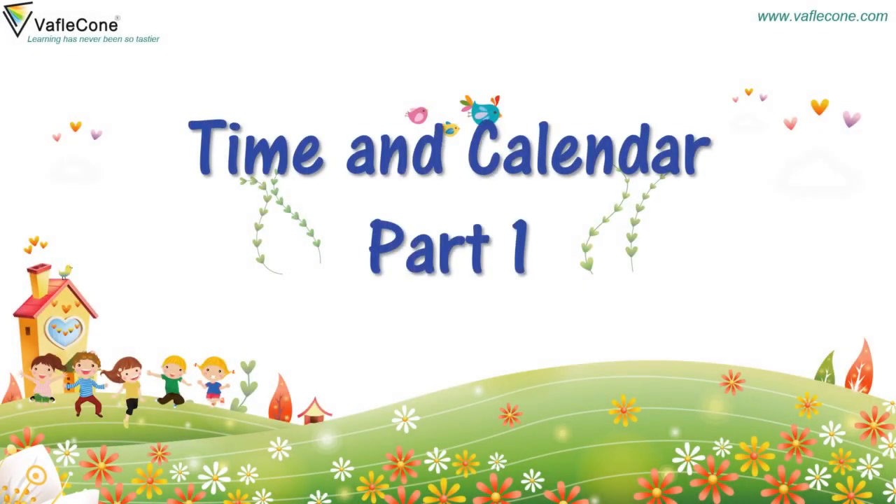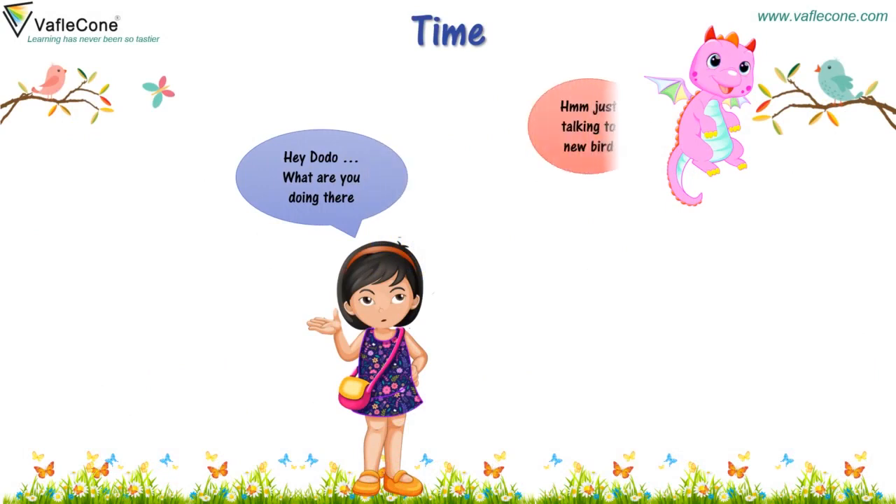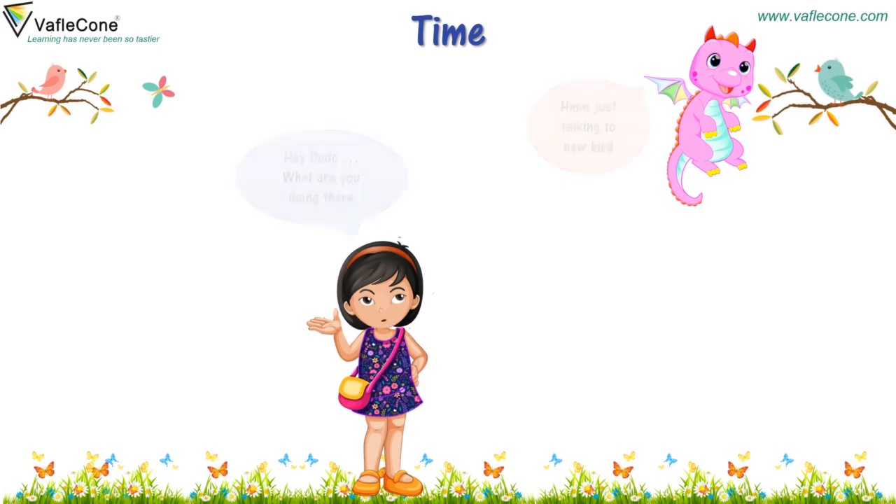Time and Calendar Part 1. Hey Dodo, what are you doing there? Just talking to a new bird. Come here, I am getting late. I need to go to school.